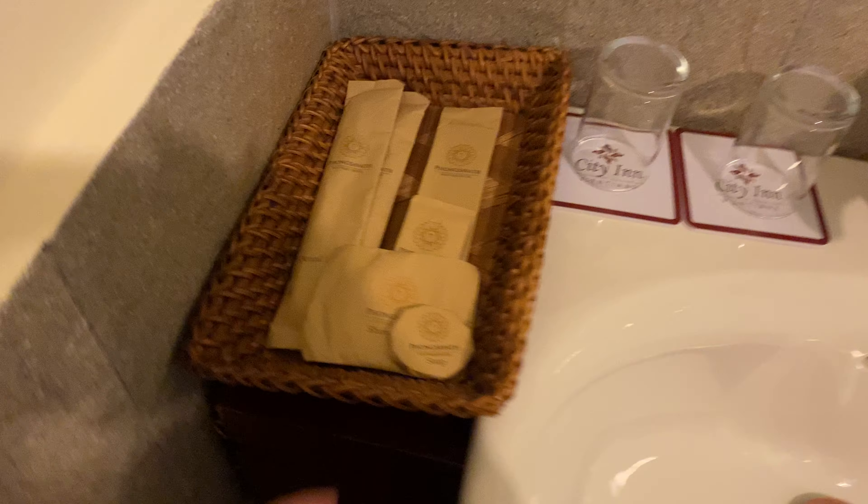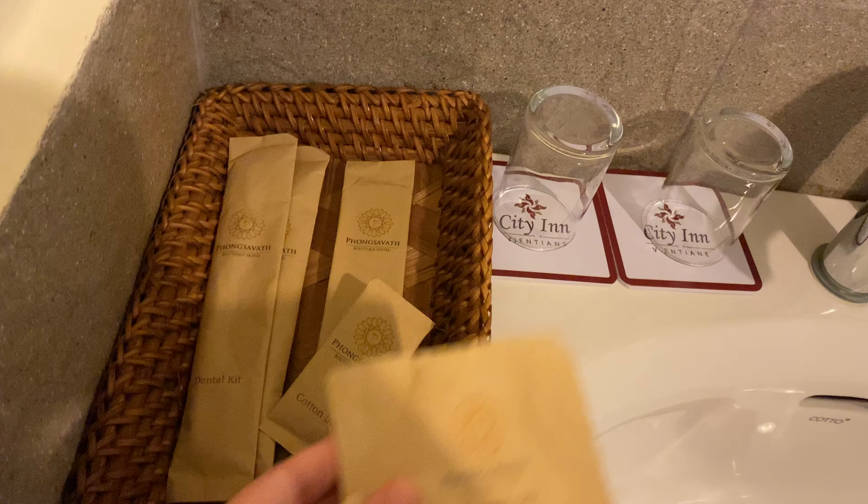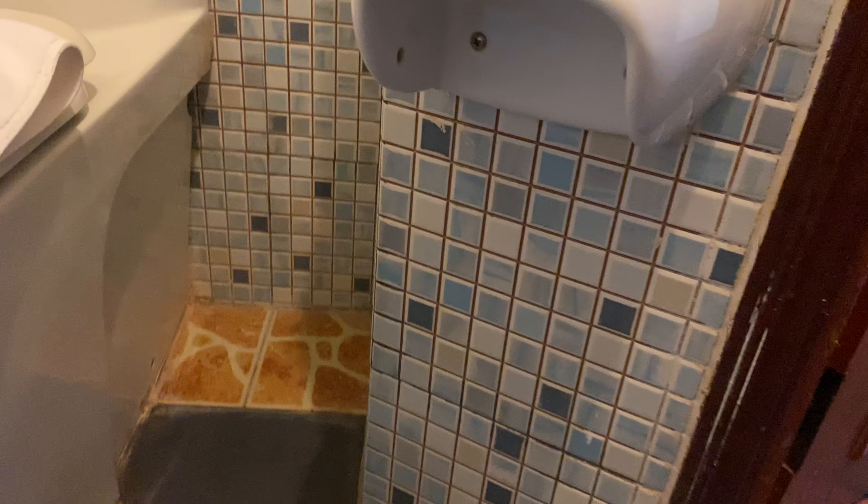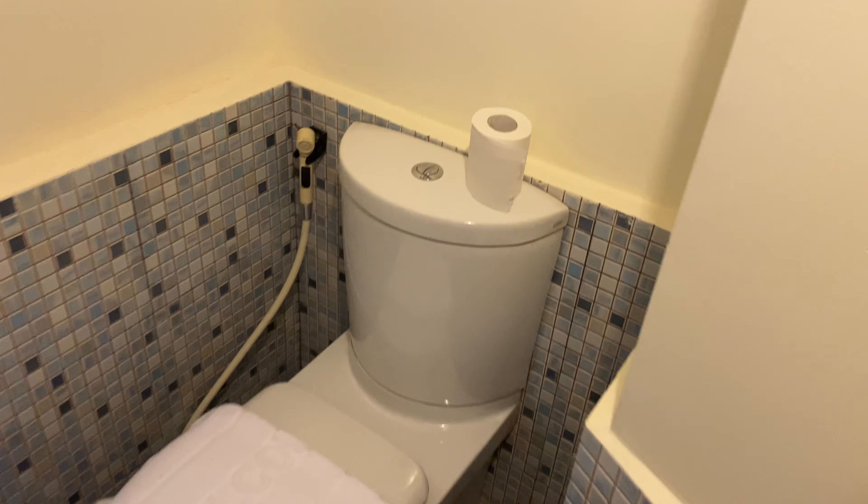Here's the bathroom. We have a separate shower stall, a sink with amenities, including a shower cap and stuff like that.